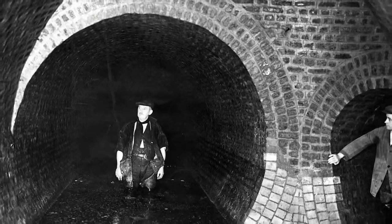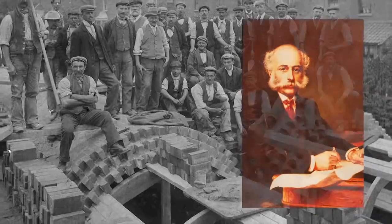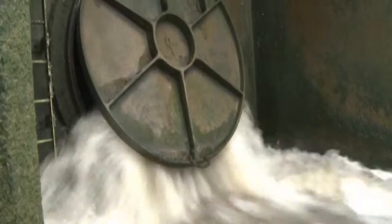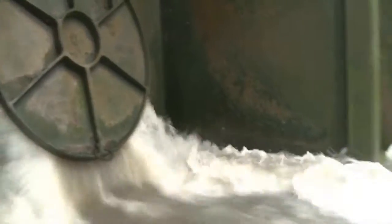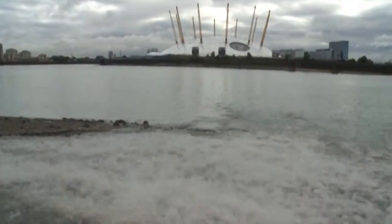London has an old Victorian sewage system that was built by Sir Joseph Bazalgette. In recent years the population has grown and we've also paved over a lot of the open areas, so now as little as two millimetres of rainfall means that the existing system overflows into the River Thames.